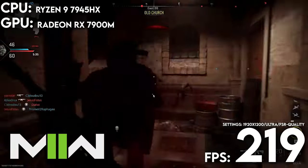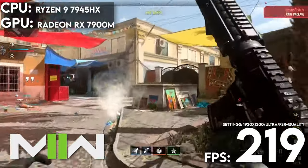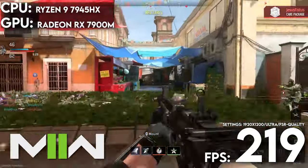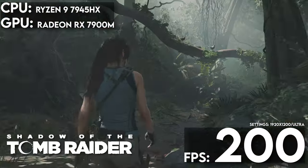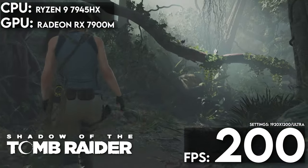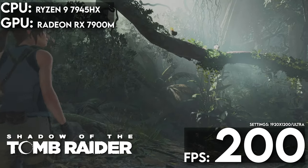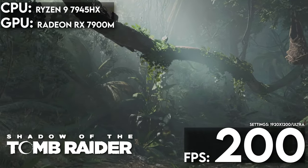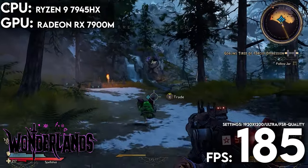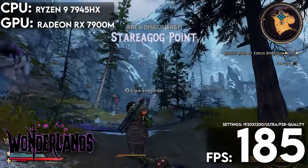In Modern Warfare 2, we saw the M18 average 219 frames per second at ultra presets, which is going to be great for competitive gaming with variable refresh rate. In Shadow of the Tomb Raider, the M18 ran an average frame rate of 200 frames per second on the highest settings and without any super sampling whatsoever. In Tiny Tina's Wonderland, we got an average of 185.63 frames per second.